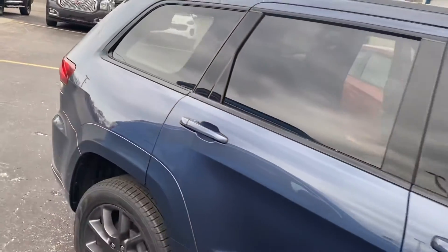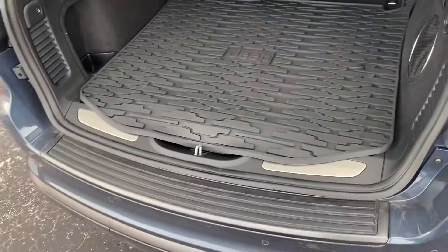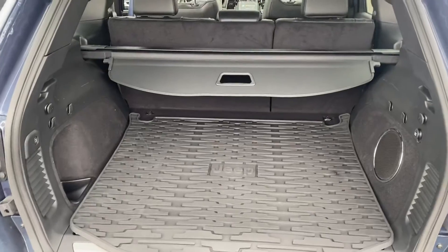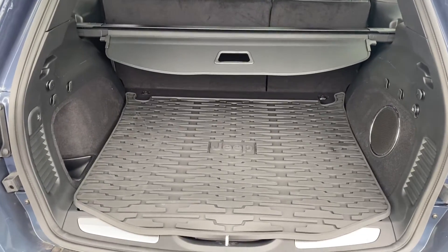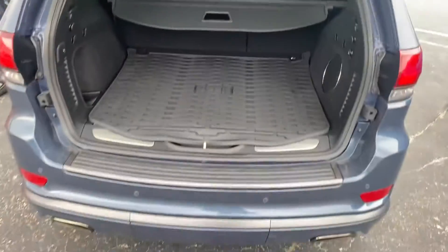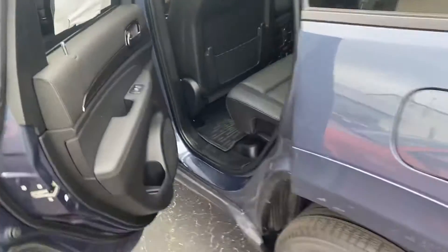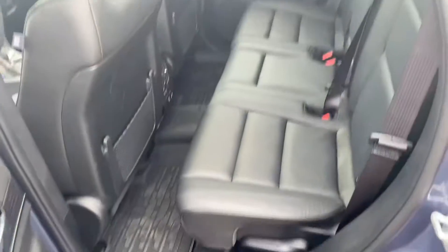Obviously this has the 5.7 liter Hemi V8. Taking a step around to the rear, you can see there's plenty of cargo space here. We have the all-weather mat, and those seats do fold down for additional storage. We also have the dual exhaust.